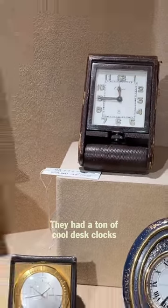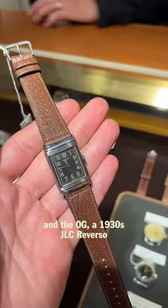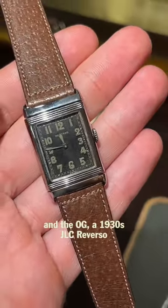They had a ton of cool desk clocks, this Seiko Reverso, and the OG — a 1930s JLC Reverso.